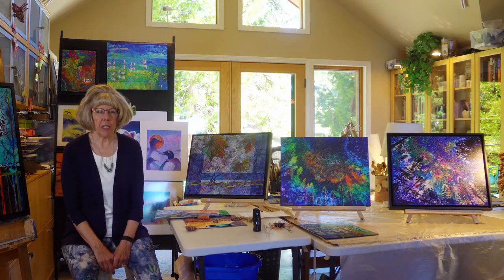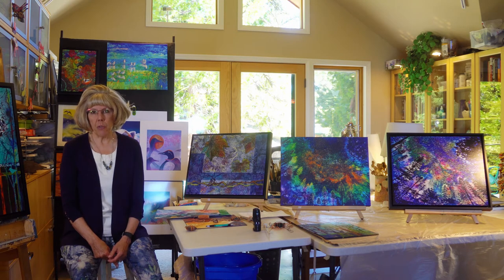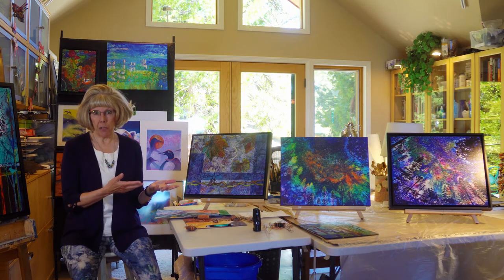Besides my high elevation property and the gorgeous views outside my studio windows, another key source of inspiration for me has been being selected to be artist in residence at three different national parks. What was really nice about those positions is that they allowed me to develop new and different series of paintings that were inspired by each location.